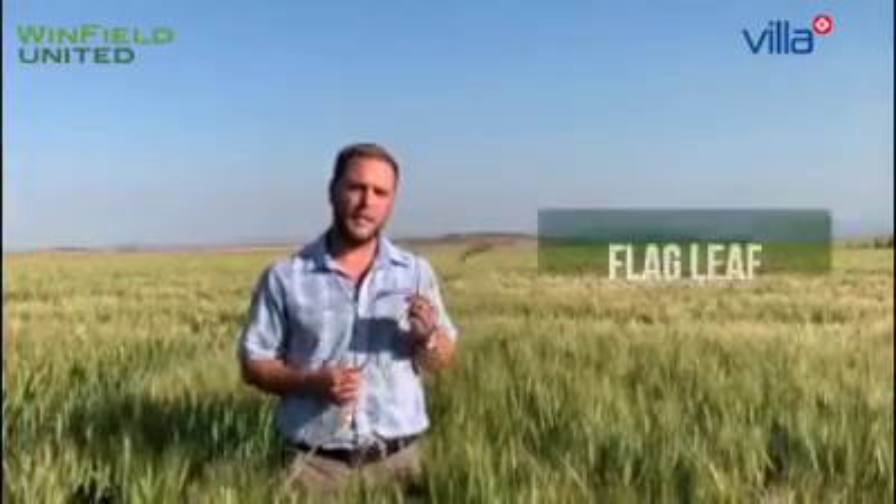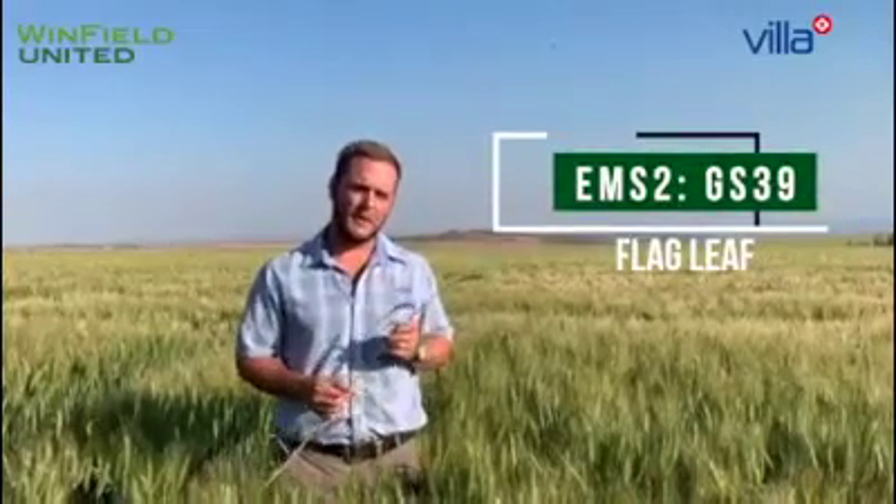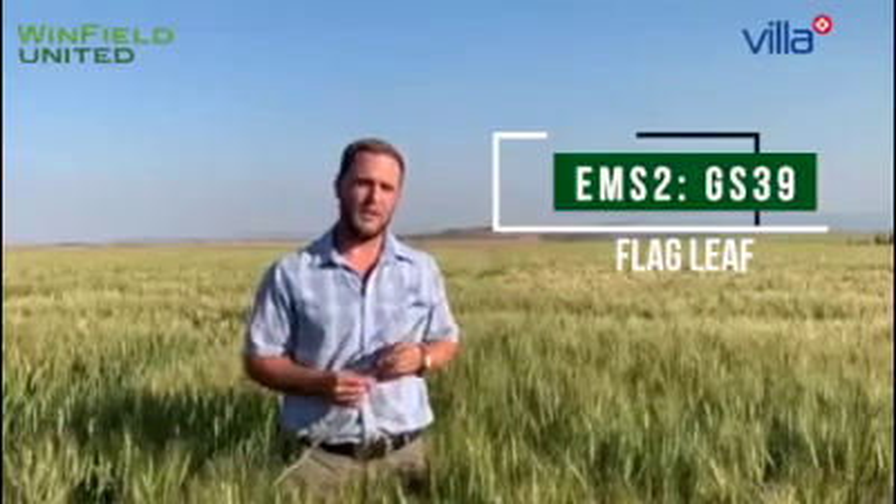This is what we call a must-do application to protect the flag leaf as well as final leaf 2 that is fully emerged. These two leaves, specifically the flag leaf, must be protected. Research confirms that these two leaves are critical and must be protected.